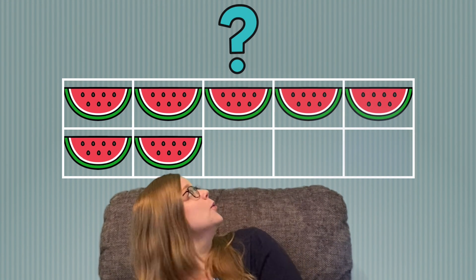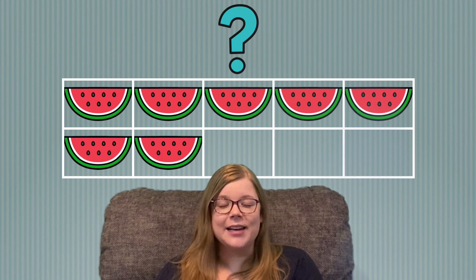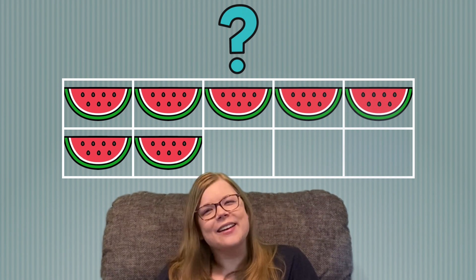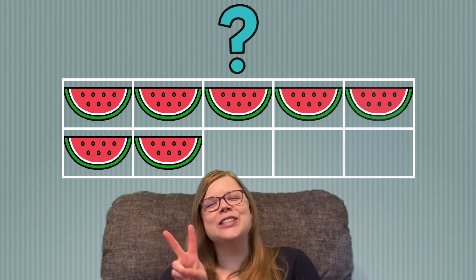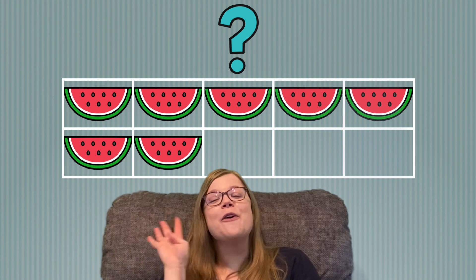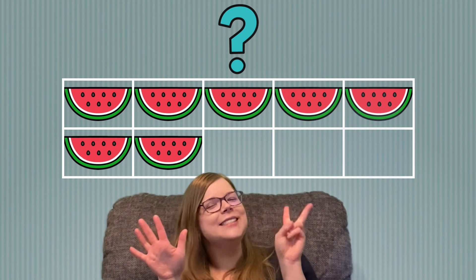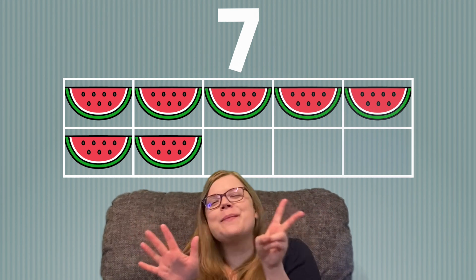Let's see what's next. Yummy watermelon! How many watermelon do you see? Let's count them together. 1, 2, 3, 4, 5, 6, 7. 7 yummy watermelon.